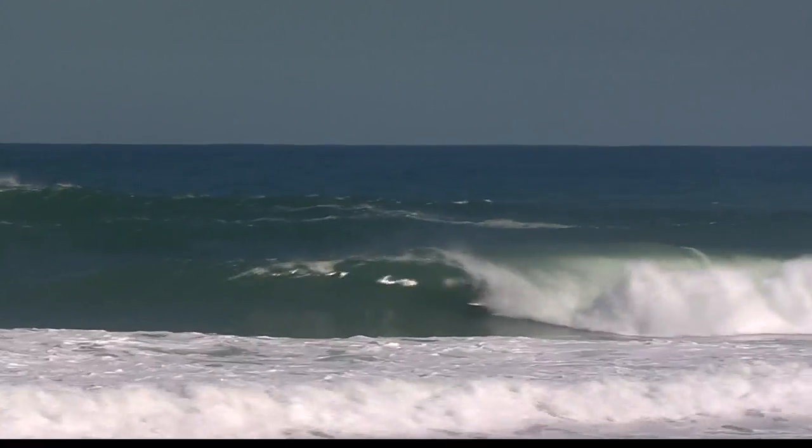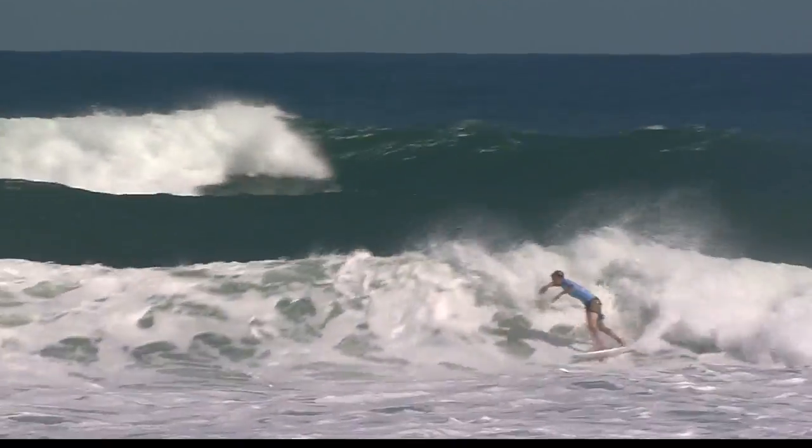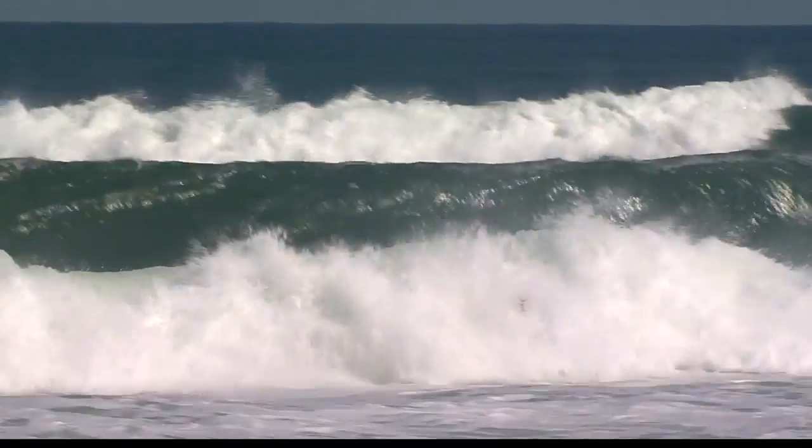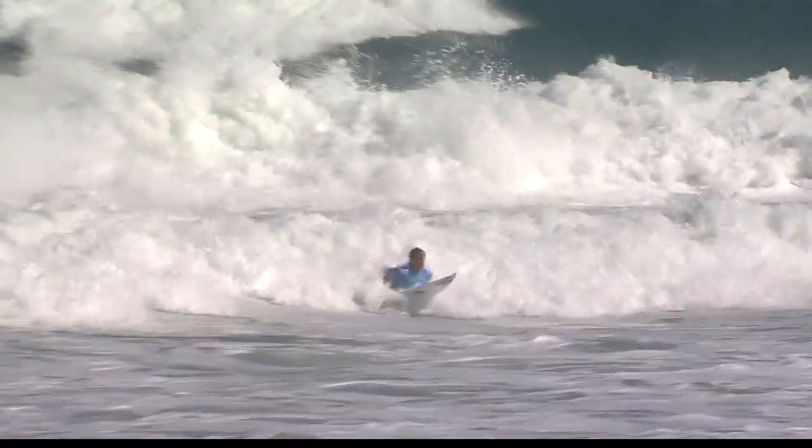And then we had our final heat, and it was the young superstar from California, Kolohe Andino, getting his second opening round win of his career. Kolohe Andino — we're expecting a big year from him, and he's looking really sharp. Pretty epic day. Let's see what happens in round two tomorrow.